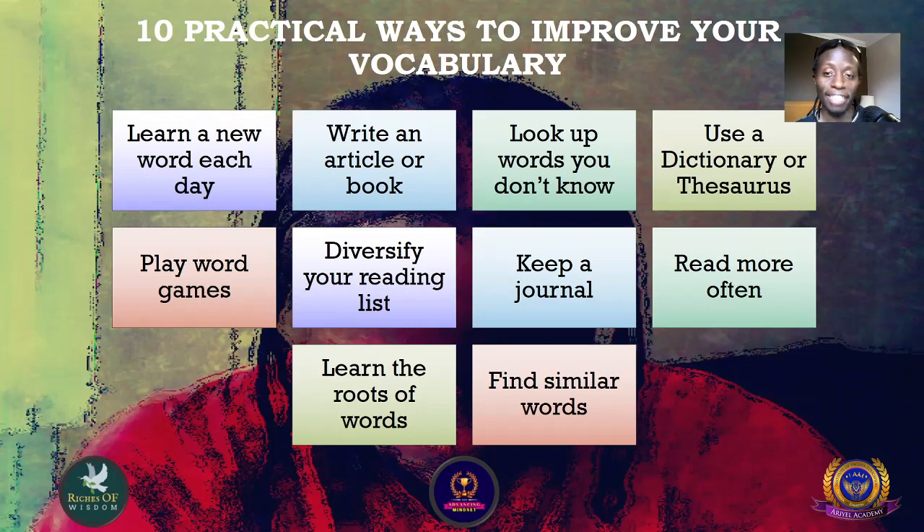Number three: look up words you don't know. By looking up the meaning of words you don't know, you'll have a better understanding of what you are reading. This happens when we are reading a book or listening to audio that we don't understand, so by looking up the meaning of the words we'll have a better understanding.